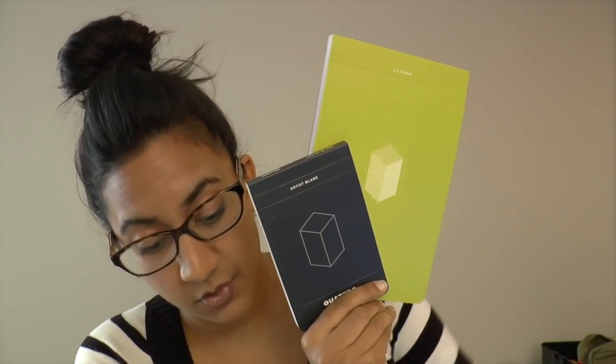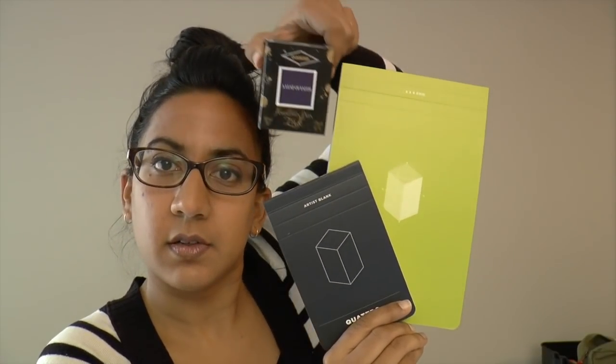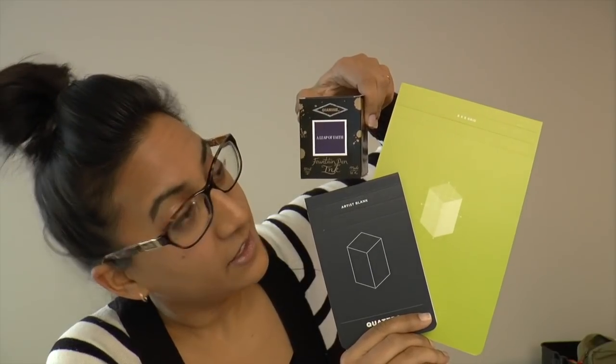Today's mailbox goodies assortment comes from Fidon Pens in Cambridge, Ontario, which is not far from where I have just moved from. We've got three items: two notebooks and an ink. Let me show you the notebooks first because the ink is the super exciting thing.